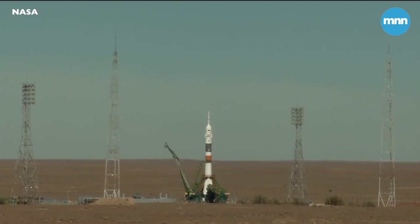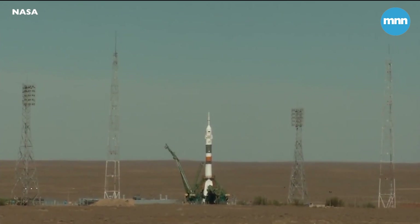Ground umbilical to the third stage has been disconnected and in just a moment the second umbilical tower will separate. There's the second tower. Launch command has been issued.